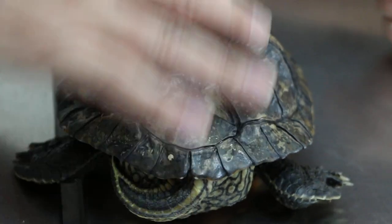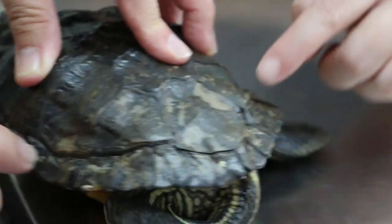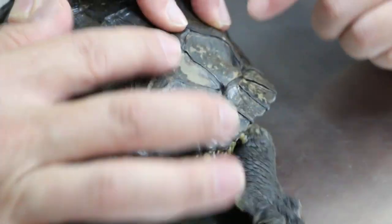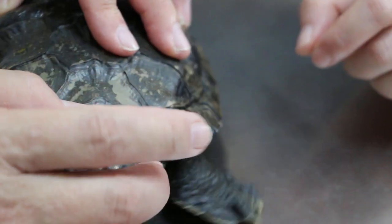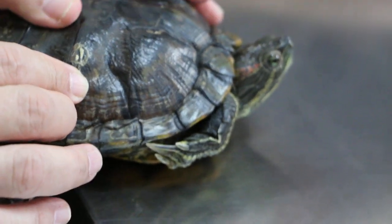Seven years old - normally it should be quite long. So there are some injuries. What are these actually? Changing shell - shedding. Shedding. But it's surprising there are some injuries, right? It lives alone. It lives alone.